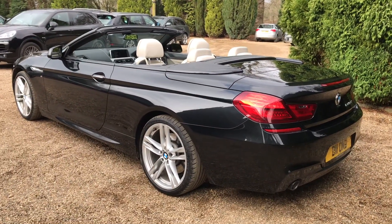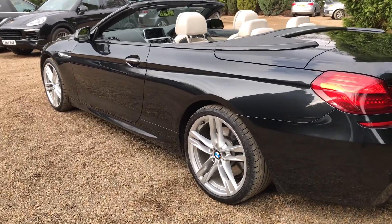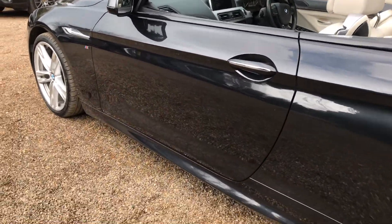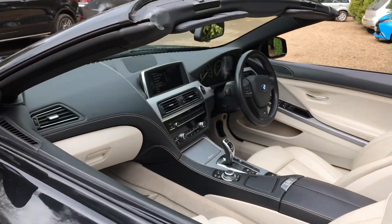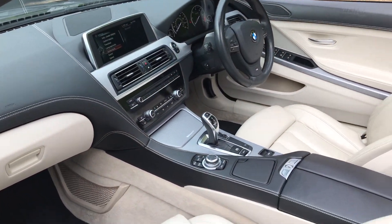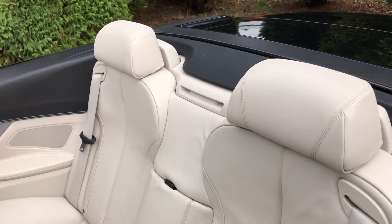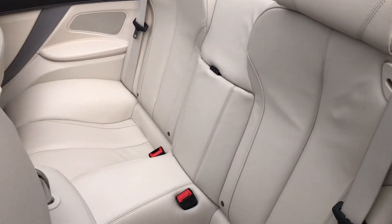Very similar story down this side of the car. I'll just show you into the cabin now. Really nice clean leather, as you can see. Let's go into the back first — really nice condition.